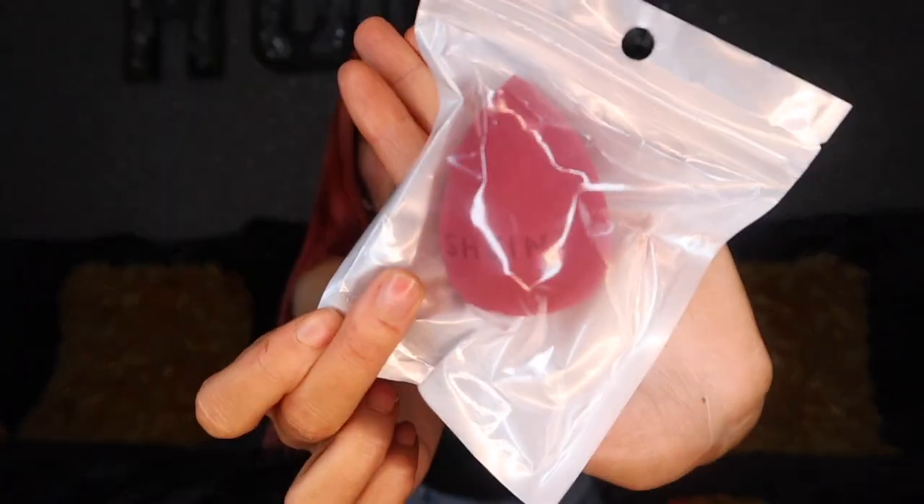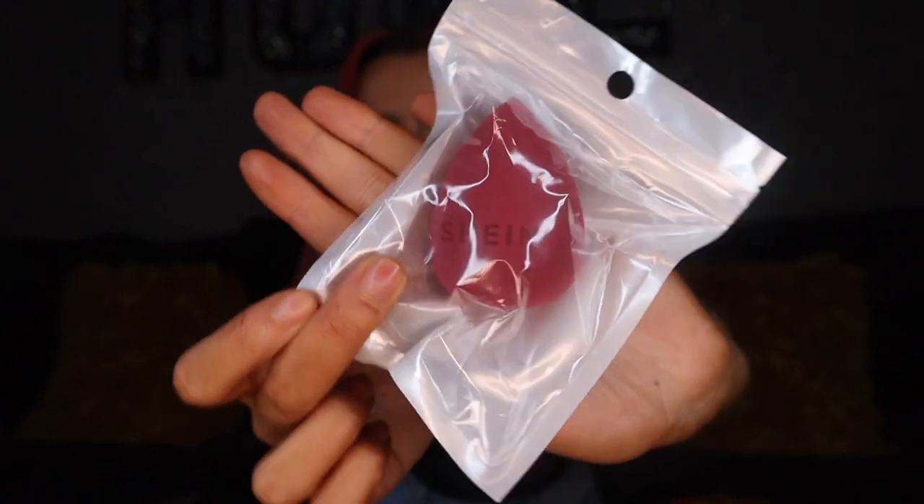Because I spent over a certain amount on Shein, they gave me a little freebie item to choose from - it was a tote bag, a beauty blender, or a black beanie. I was already getting three beanies, and I don't really use tote bags as much, so I got the Shein beauty blender as my freebie.